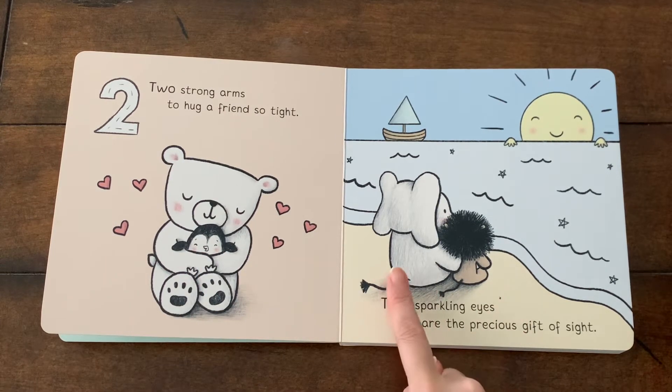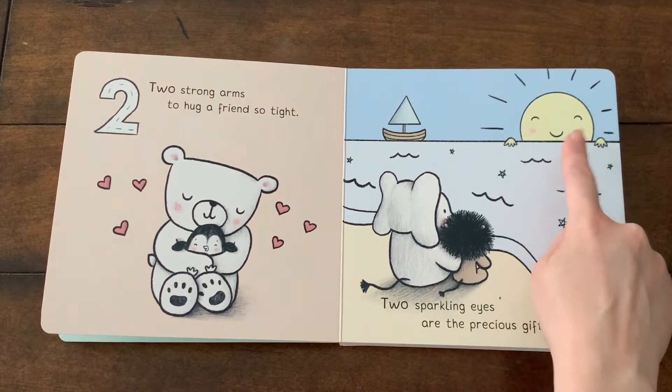And here, the elephant and lion are sitting together, watching the yellow sun.